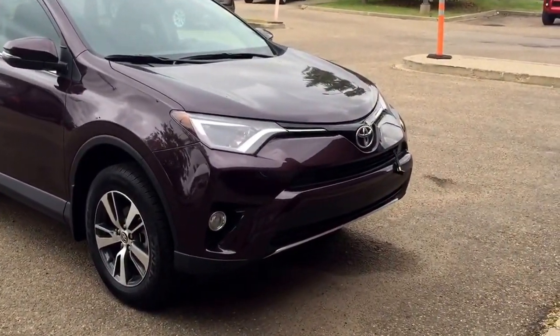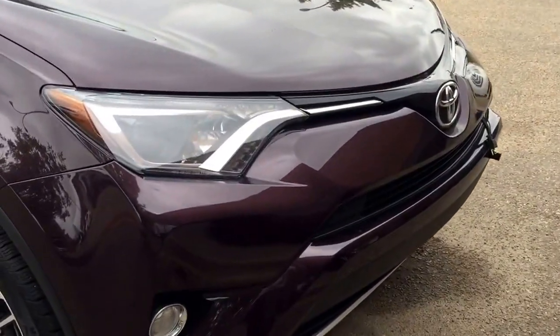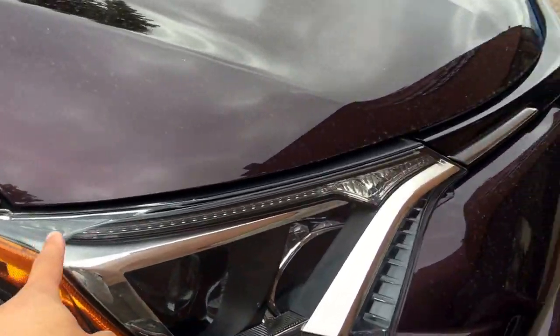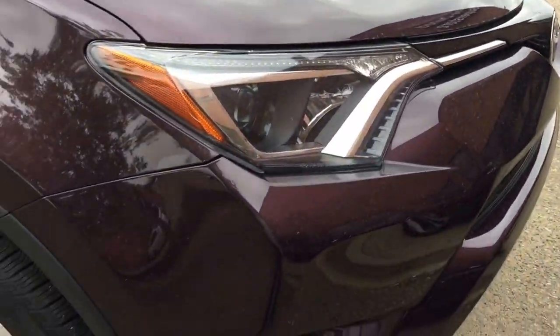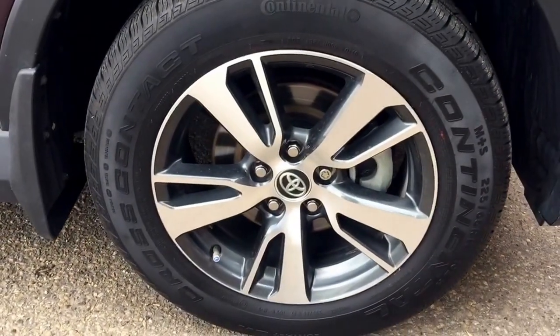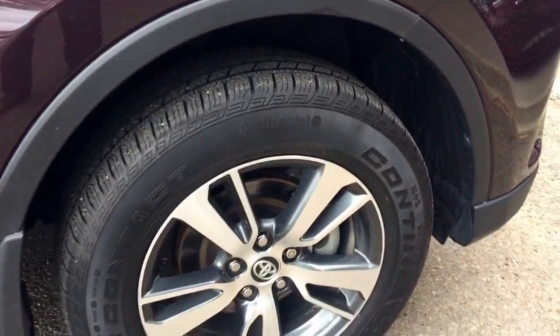This unit already comes with fog lights, block heater, projection headlights, and LED daytime running lights. It also has 17-inch aluminum alloy rims with Continental four-season tires.